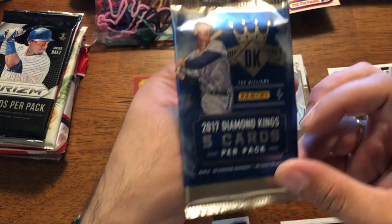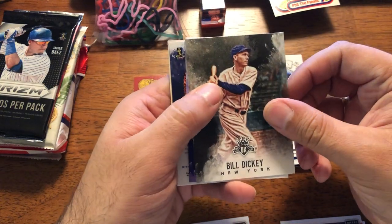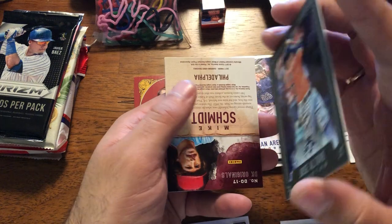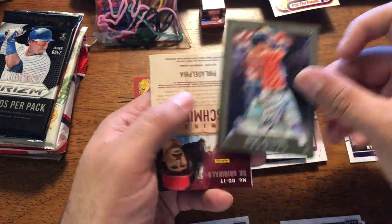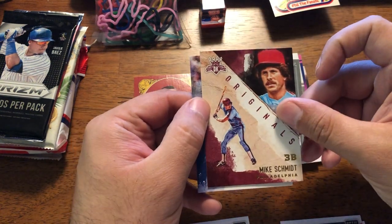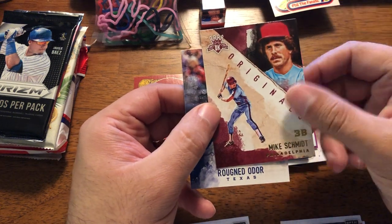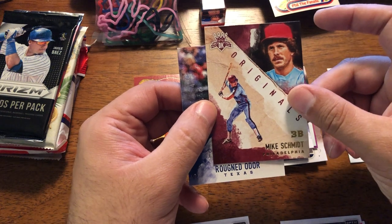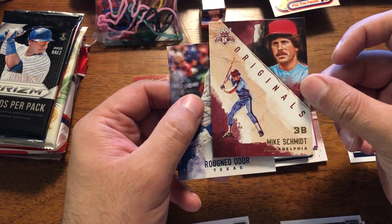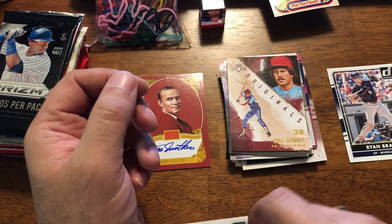Alright, this is '17 Diamond Kings. Looking for rookies. Bill Dickey. Arenado. El Tuve. Nice little board of cards. Mike Schmidt — I was a huge Mike Schmidt fan growing up, still have a PC on him. I didn't have this one, so I might as well add it. And Ruffin Odor, whatever his name is.